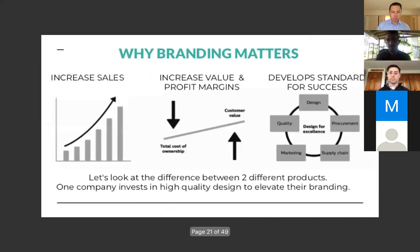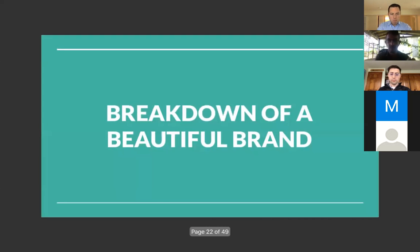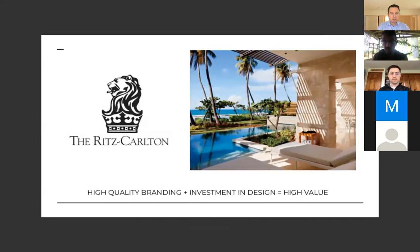Why branding matters: it increases sales, increases value and profit margins, and develops a foundation for success. The breakdown of a beautiful brand: we all know the Ritz Carlton — well known for high quality. If this logo is on the front of a building, you know you're about to pay a lot of money. They have high-quality branding and a high investment in design, therefore a high-value product.